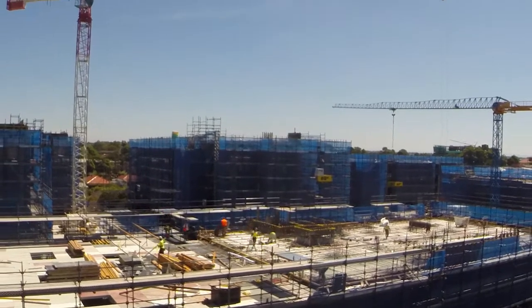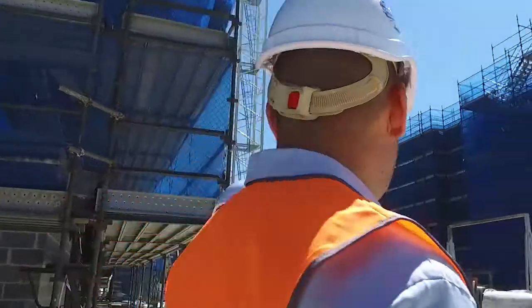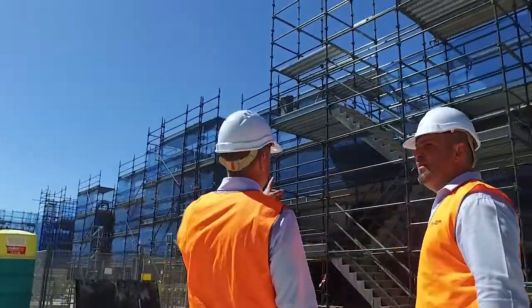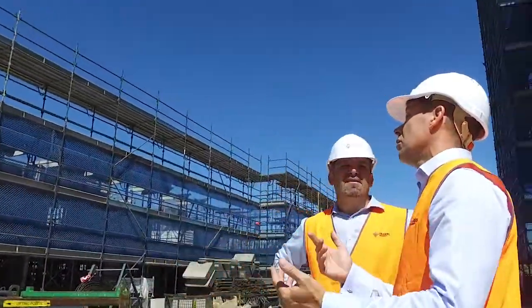The final stage of Clempton Park Village master plan development, Village Green, is currently a hive of activity with five buildings under construction including Podium, Aspect, Emporium, Garden and Piazza, plus the Clempton Park Shopping Village.